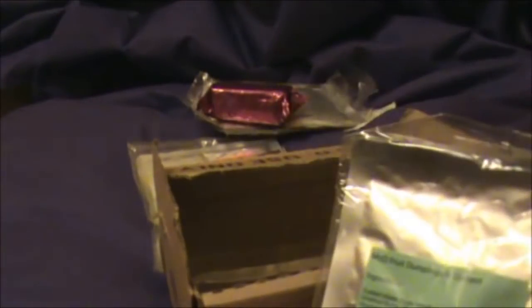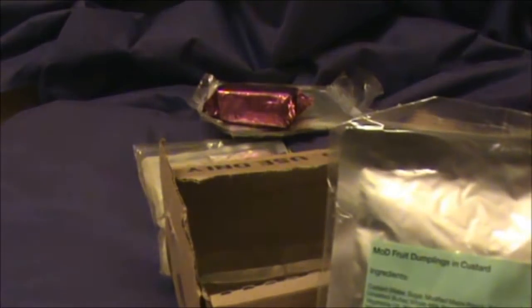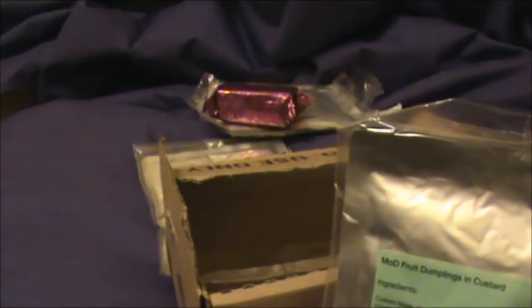We've got some dessert — we've got fruit dumplings and custard, which presumably they must realise that their meals are so bad that they need to put in a dessert to make up for it, because obviously dessert is the last thing you go away thinking of. You're like, oh I love that dessert.